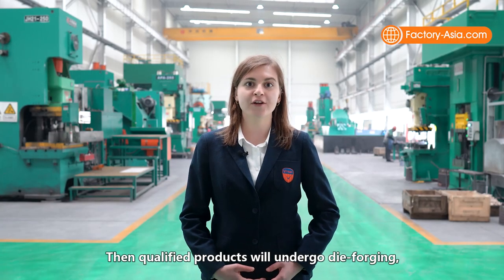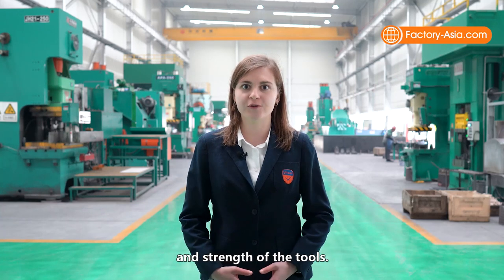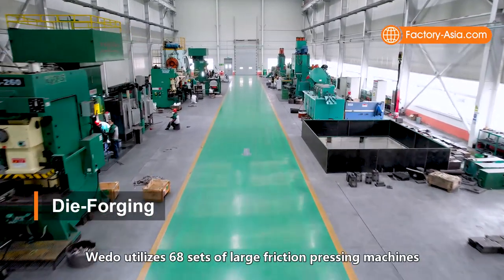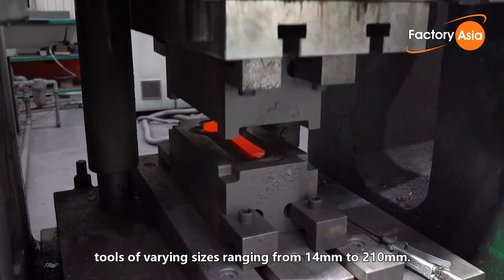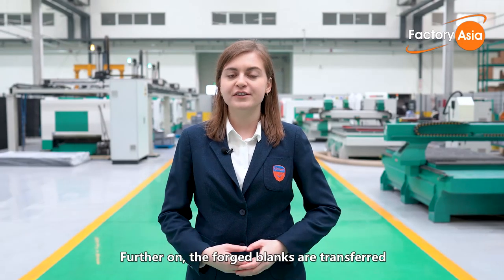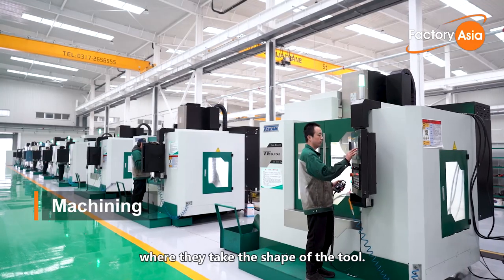Qualified products undergo die forging, which enhances the density, torque, and strength of the tools. WeDo utilizes 68 sets of large friction pressing machines capable of one-time die forging tools of various sizes ranging from 14 to 210 millimeters. Further on, the forged lengths are transferred to the different production lines for CNC precision machining, where they take the shape of the tool.